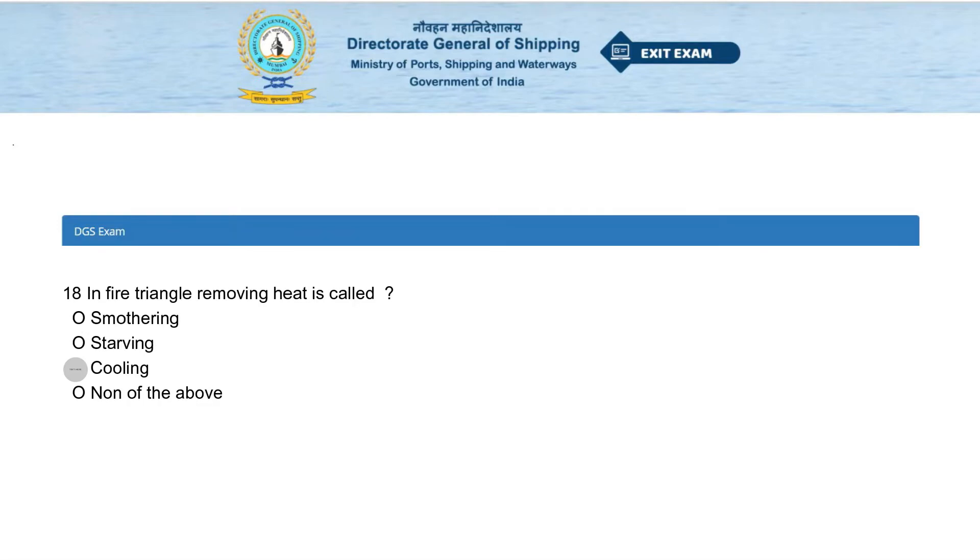In the fire triangle, removing heat is called: smothering, starving, cooling, or none of the above. The answer is cooling.